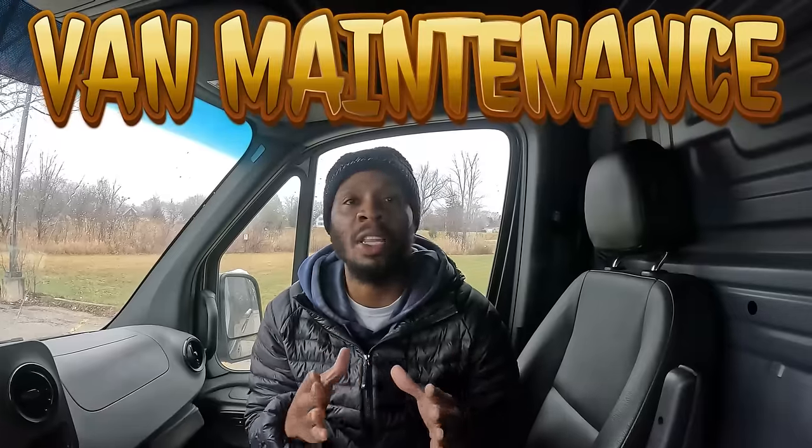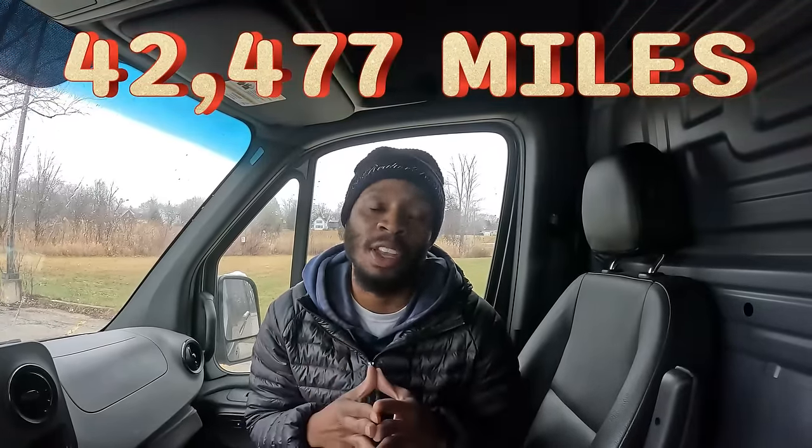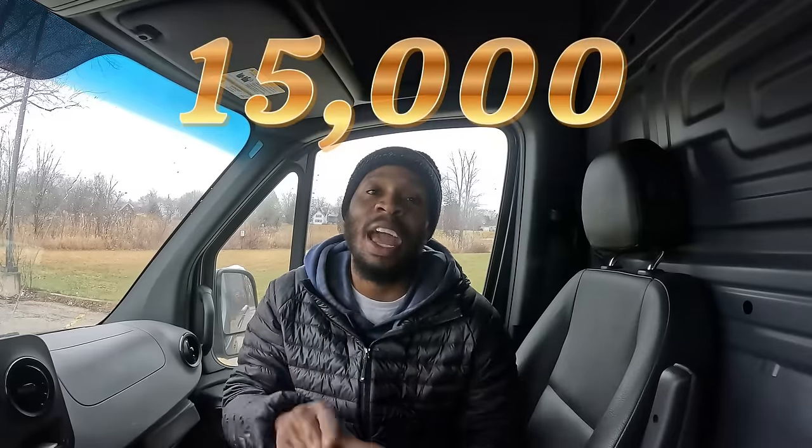We currently have 42,477 miles on the van. At 45,000 miles we'll need more maintenance. Sprinter vans have two types of service: A maintenance at $210.70 and B maintenance at $634.89. We've had to have two services done, so total maintenance paid so far is $845.59, which honestly is not bad.